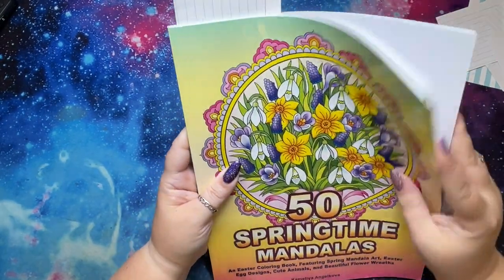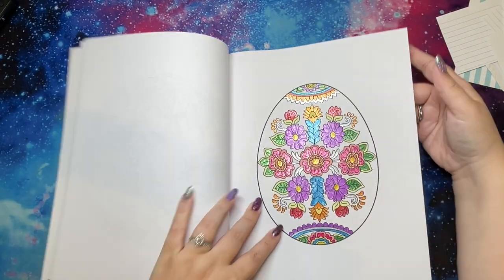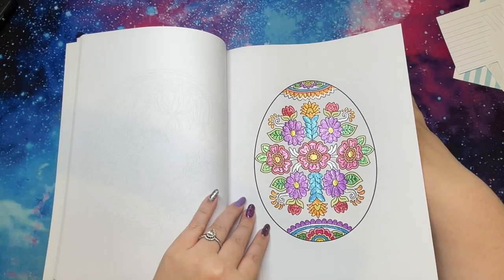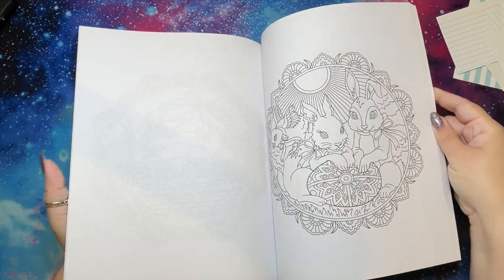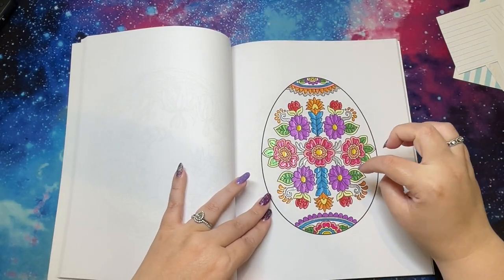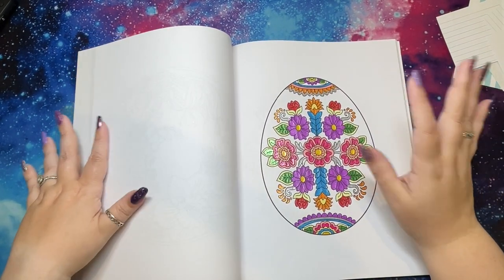I have 50 Springtime Mandalas, and in here I did a design using those same glitter gel pens — I really love those — that looks like an Easter egg. There are a few egg designs in here. The eggs are interesting because they don't work like a typical circle design — there's extra stuff around them, so it's kind of hard to figure out what you're going to color.